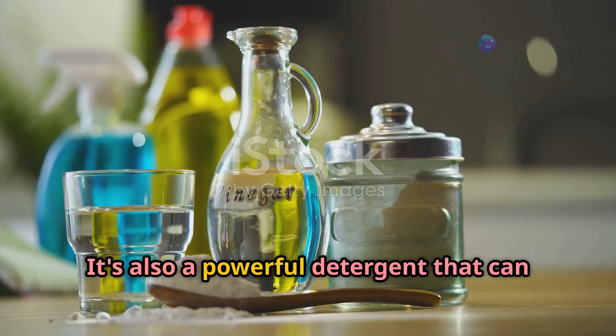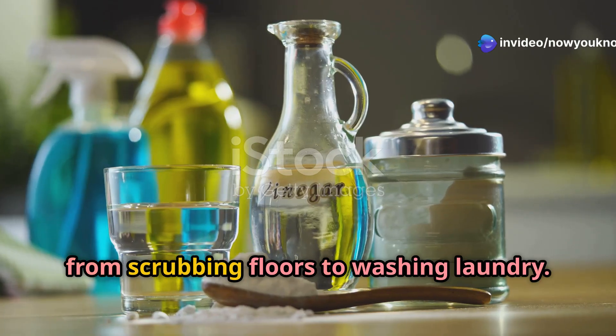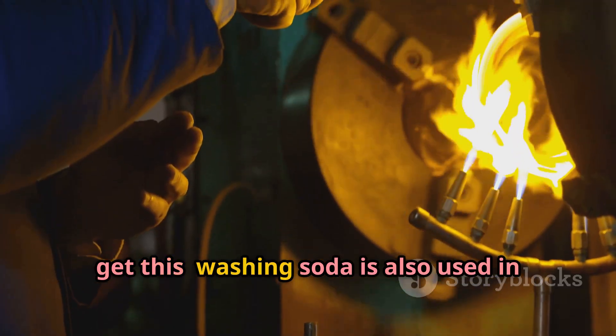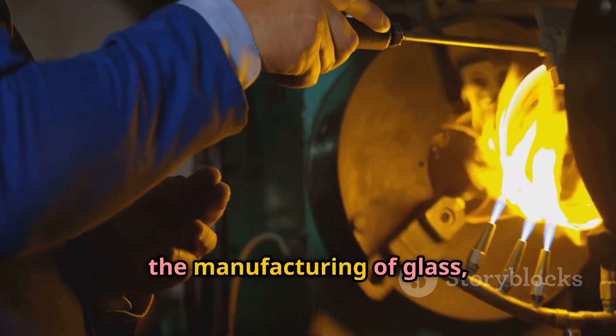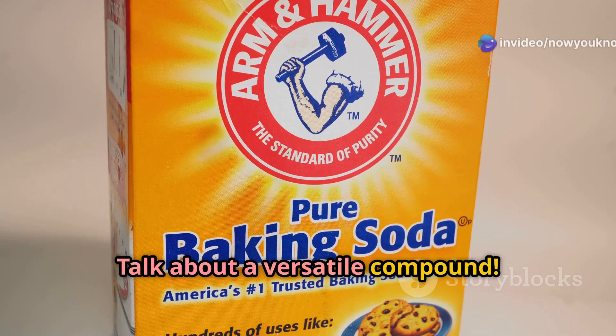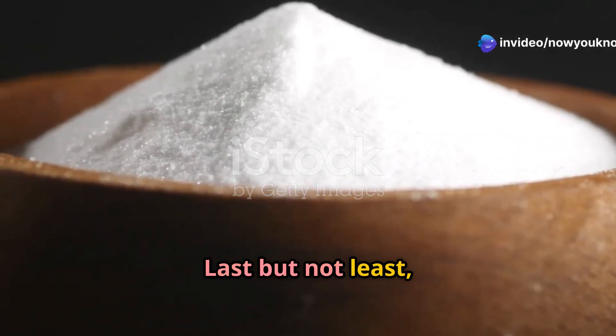Washing soda's cleaning powers don't stop there. It's also a powerful detergent for all sorts of cleaning tasks around the house, from scrubbing floors to washing laundry. On top of that, washing soda is used in the manufacturing of glass, chemicals, and dyes — talk about a versatile compound!